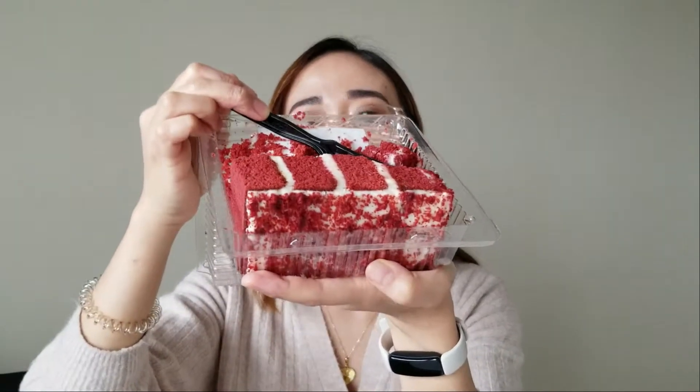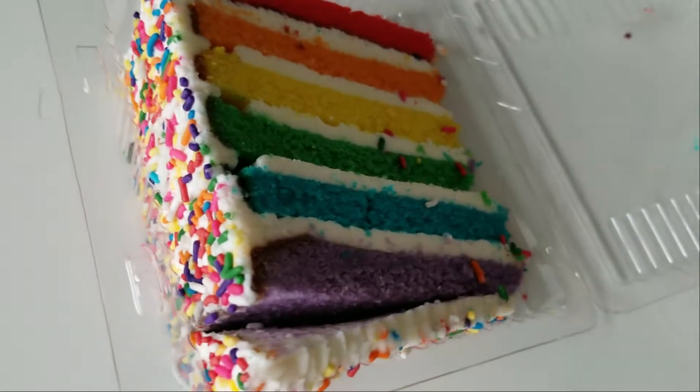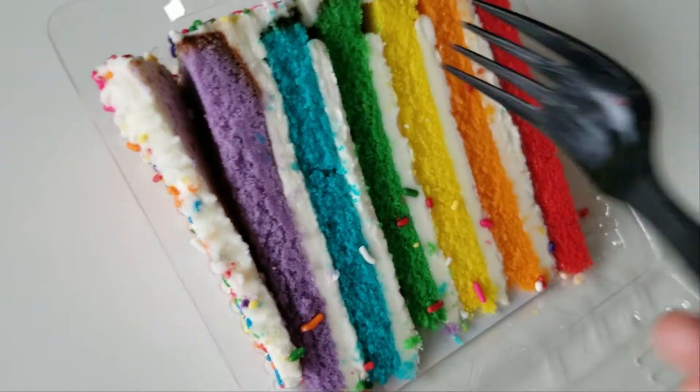Oh my god, almost done. We still have the other cake to try though. I'm going to set this aside and we're going to try the other one. This one fell apart. So this one is their rainbow cake — it looks super fun. Let's try this one; I bought it just because it looks so fun. Tastes like cake. It tastes like birthday cake. It's just like a regular vanilla cake. Obviously these are just food colorings, but still, the cake itself is super moist.